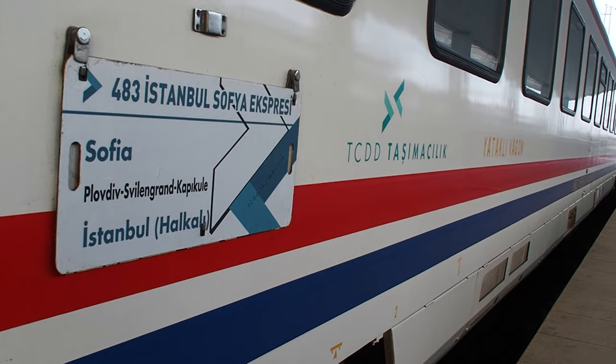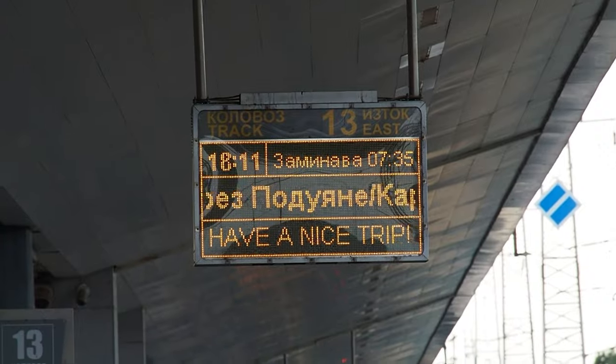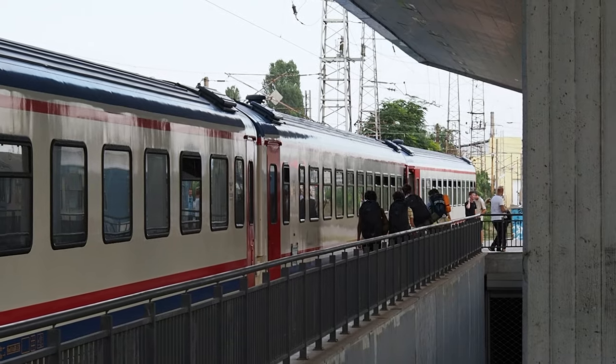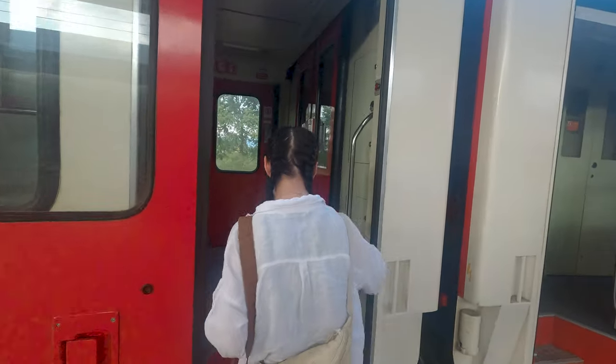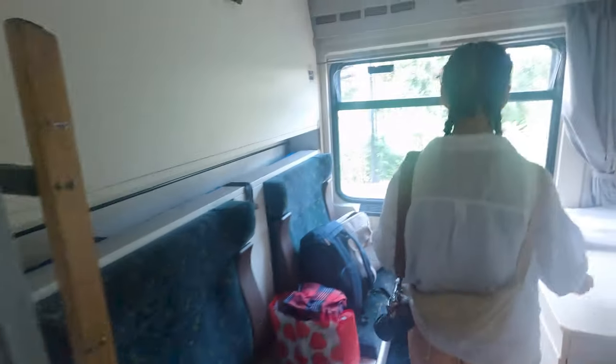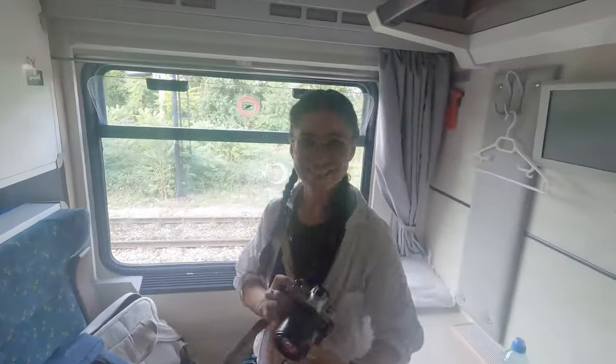We are about to board the Sofia to Istanbul Express. Let's go to Turkey.